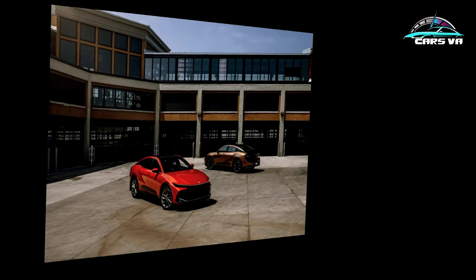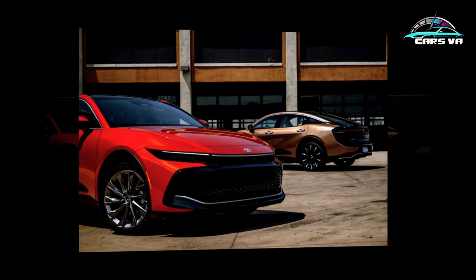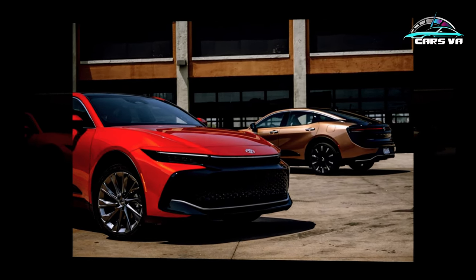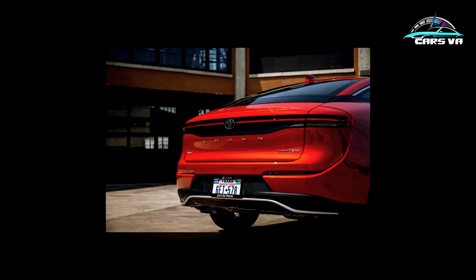At least it's rather hushed inside when the stereo's off. The Limited registered just 67 decibels at 70 mph, and the Platinum dropped the noise level to 66 decibels. The Crown is built solely in Japan at the Tsutsumi plant, and perhaps Toyota hopes the Crown might capture a few potential owners in search of a signature anti-brand snob appeal.